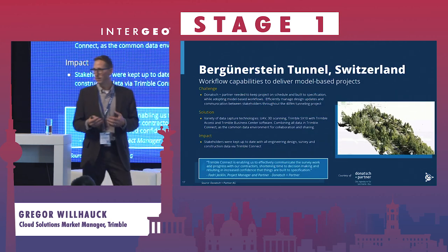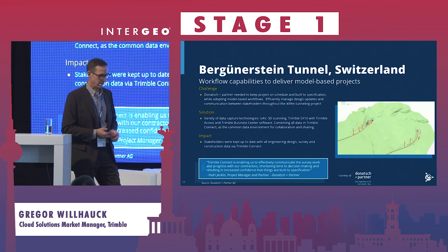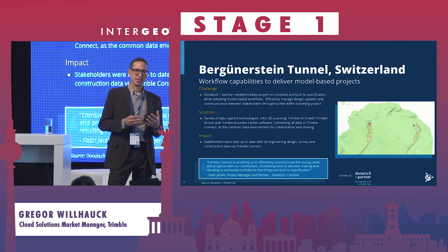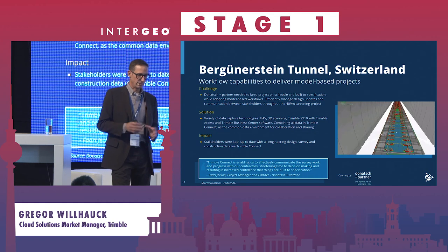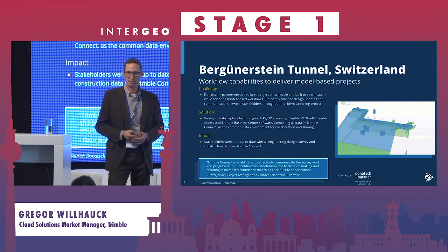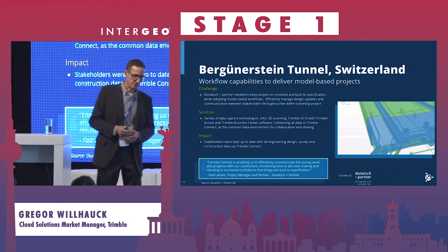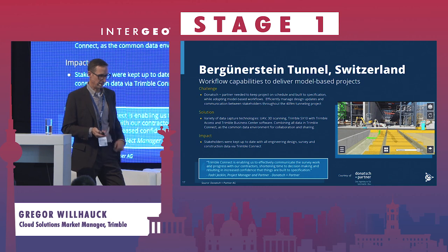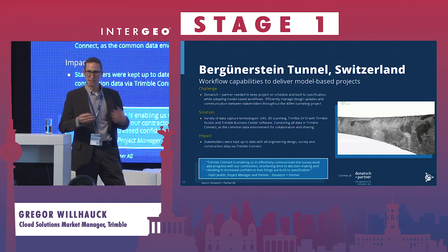Another attractive example is a project in Switzerland by the company Donach and Partner. They looked at renovating a complex tunnel structure and created a whole range of deliverables shared with stakeholders across the industry for various steps in their process, including virtual reality type applications to understand and work on that complex data.